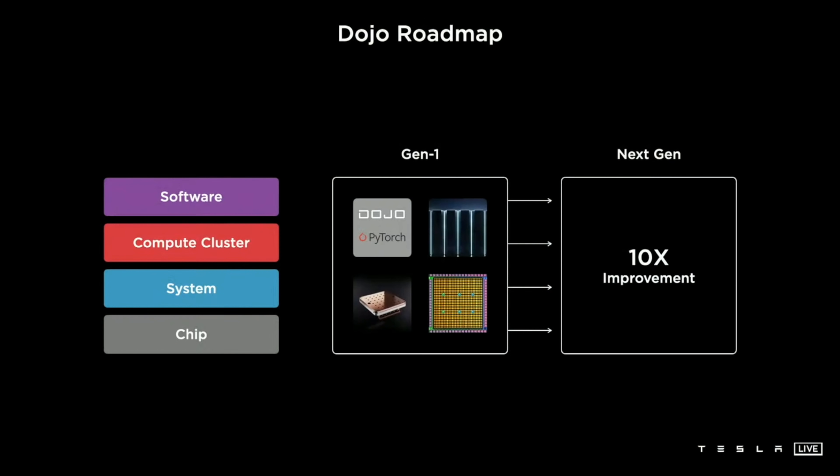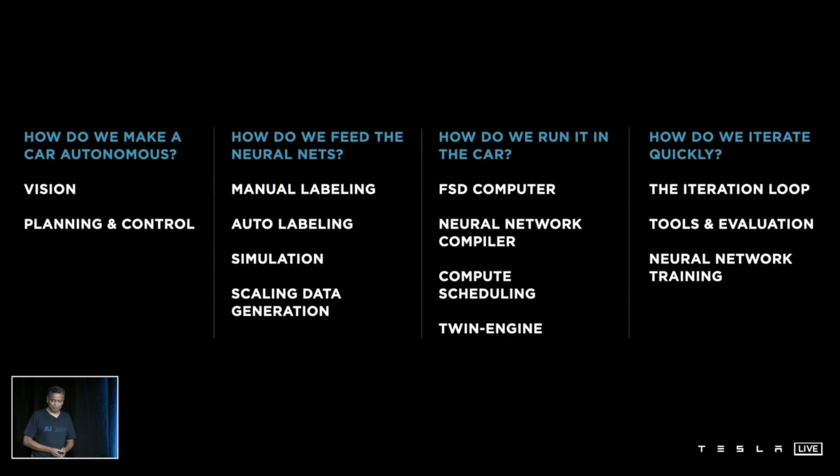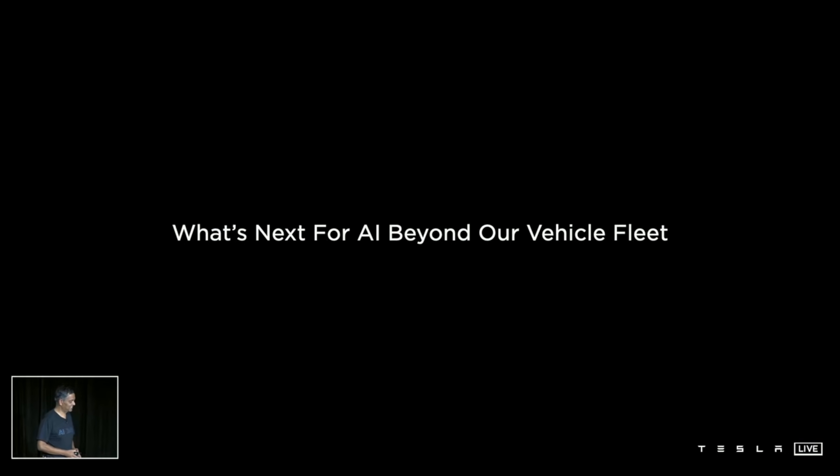We are not done. We are assembling our first cabinets pretty soon, and we have a whole next generation plan already — thinking about 10x more with different aspects all the way from silicon to the system again. We are recruiting heavily for all of these areas. And next up, Elon will update us on what's beyond our vehicle fleet for AI.